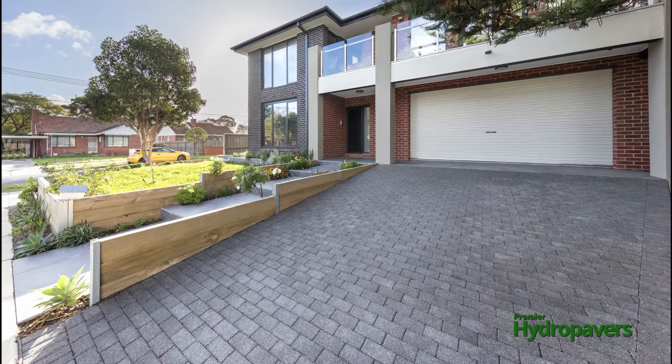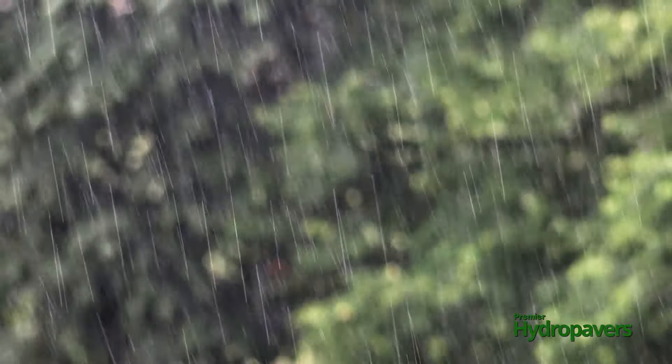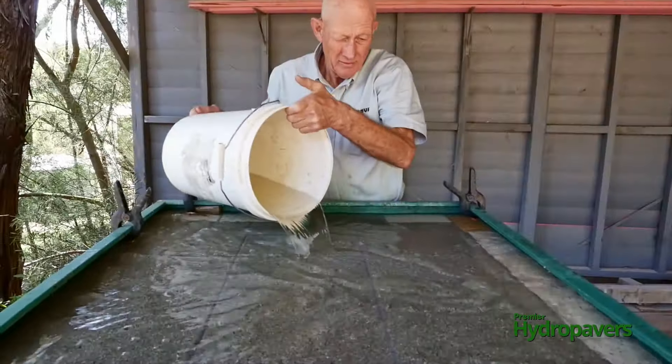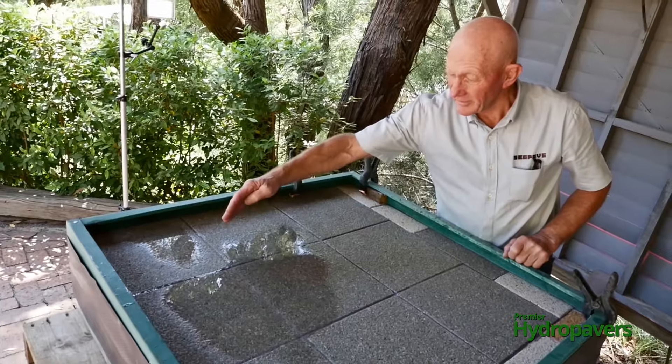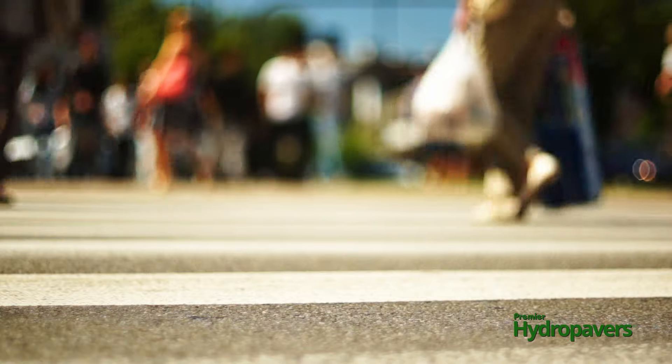Premier Hydro Pavers act like a sponge, absorbing up to 1500 millimetres of rainwater per hour. The first 5 millimetres of rainwater is retained within the paver and later evaporated back into the atmosphere, reducing the urban heat island effect.